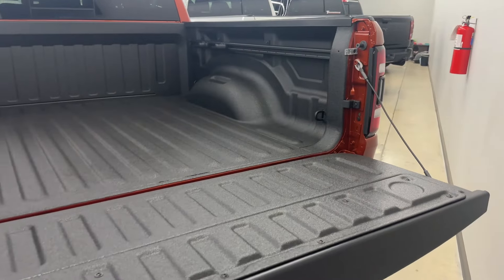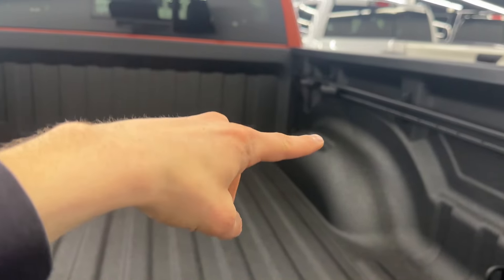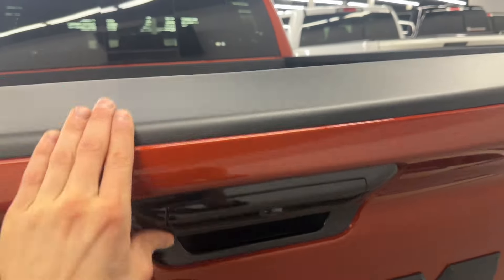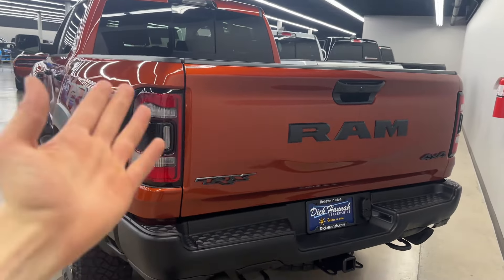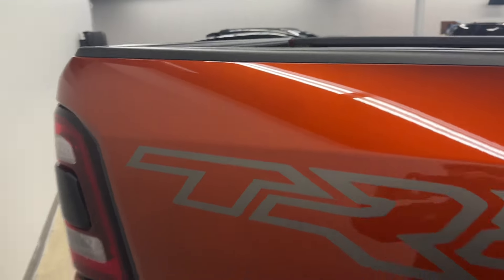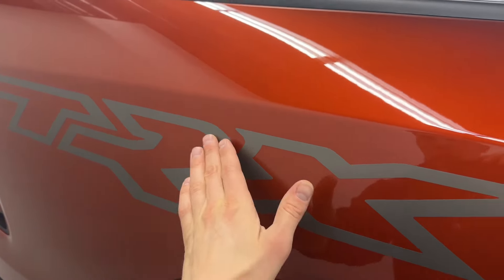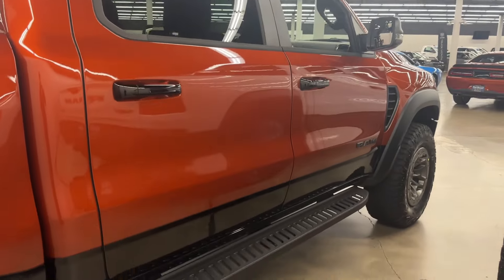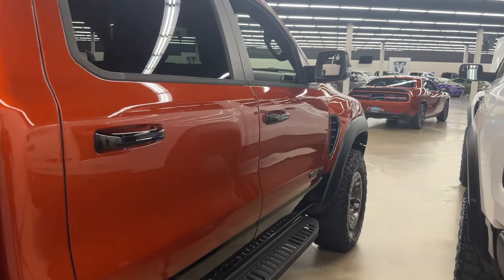In the rear you've got parking sensors, blacked-out RAM logos, the TRX badge blacked out, and a backup camera. Press a button and the tailgate opens smoothly — you've got a spray-in bed liner from Dodge, cargo tie-down clamps, and storage in the bed. The tailgate itself is very light and responsive; when you close it, it's very soft. I really like the TRX logo decal on the bed — it's a nice touch.